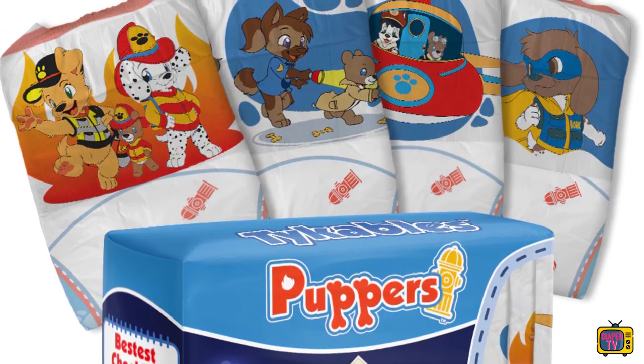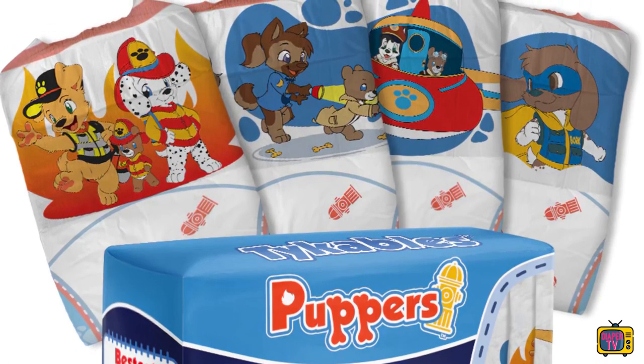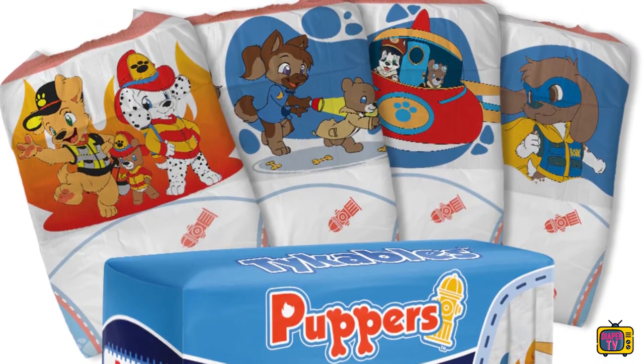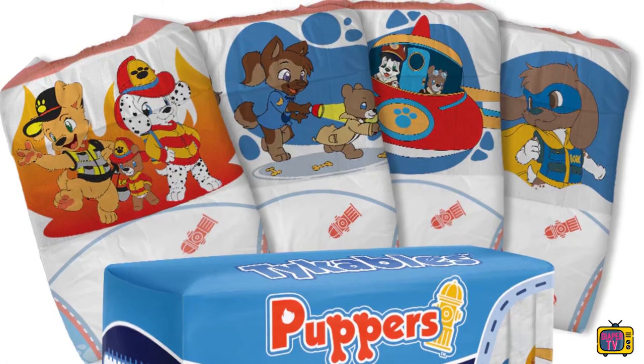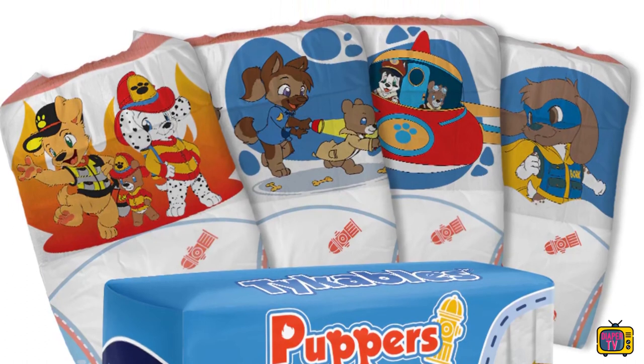After that, you can only see hydrants. In the first version there were already those there, but together with paws, cars, and other motifs. As far as you can see on the pictures, there will only be hydrants and no other motifs. Possibly still between the legs — that is not visible, but I think rather not.